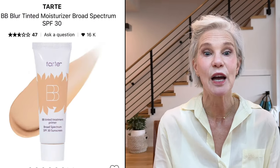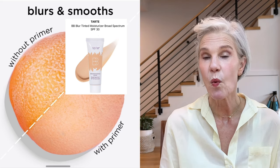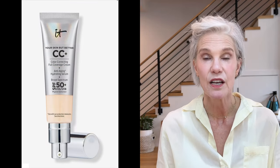As an aside, a BB cream is short for blurring — so if you wanted something to kind of blur your pores, you might choose a BB cream. And a CC cream is actually for color correcting, so there are color correcting pigments in a CC cream that you might not find in either a skin tint, a tinted moisturizer, a foundation, or a BB cream.